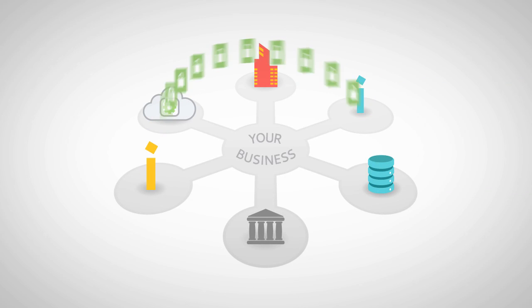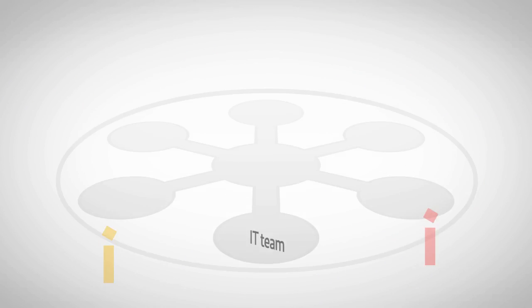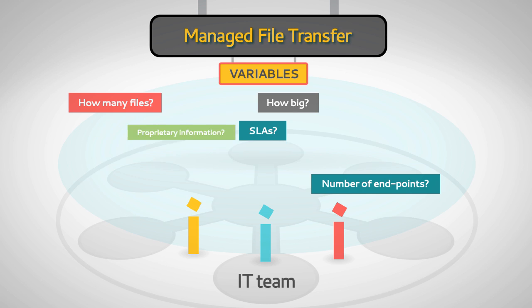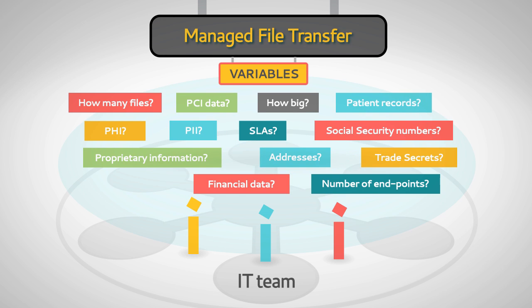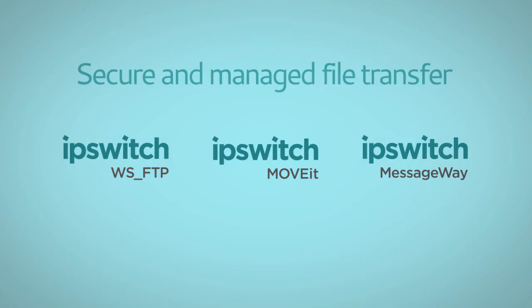Your business depends on transferring mission critical and sensitive data securely and reliably. How you secure and control file transfers depends on a number of variables, including the regulatory mandates that apply in your industry. However these variables shape up in your organization, Ipswich has a solution.